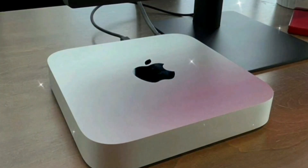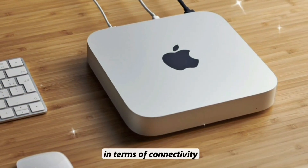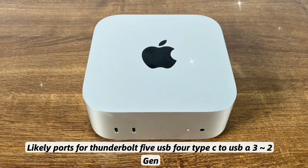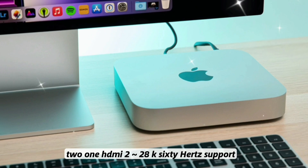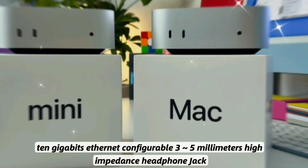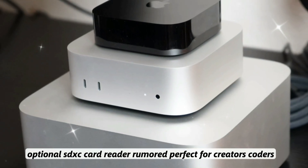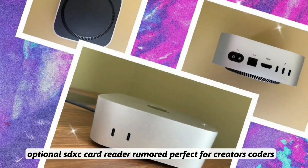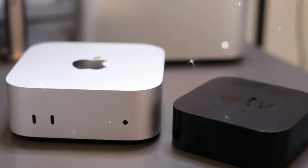In terms of I/O and port options, the Mac Mini M5 is expected to come equipped with Thunderbolt 5, USB-4 Type-C, USB-A 3.2 Gen 2, HDMI 2.2 with 8K 60Hz support, 10 Gigabit Ethernet, a configurable 3.5mm high-impedance headphone jack, and an optional SDXC card reader — perfect for creators, coders, and even casual gamers needing flexibility.